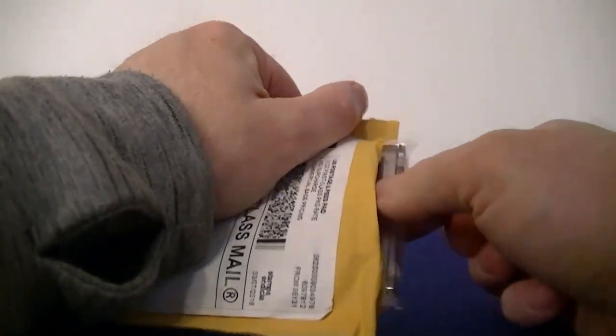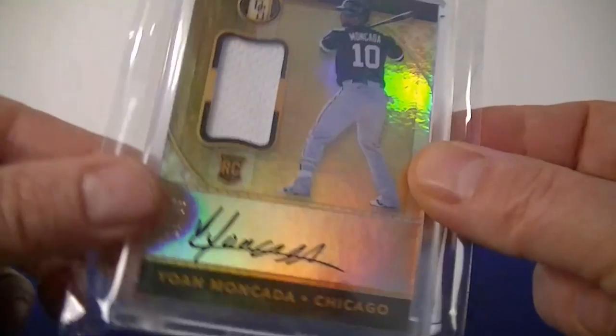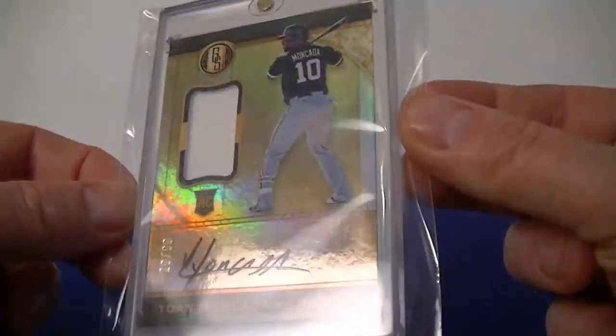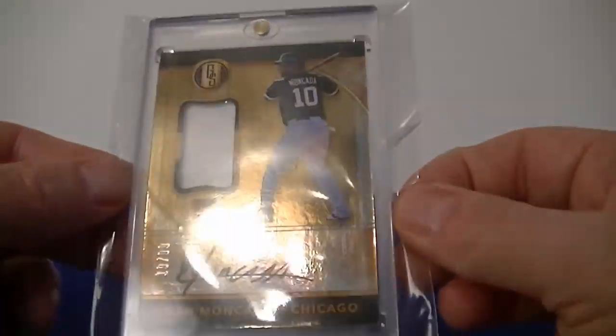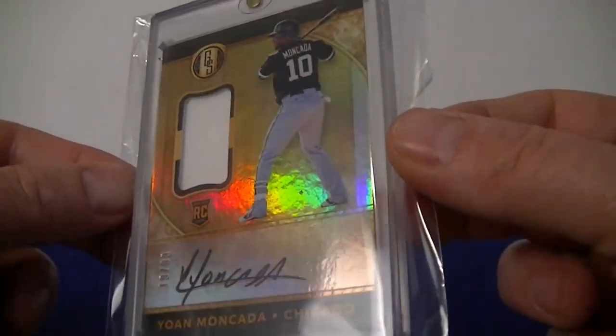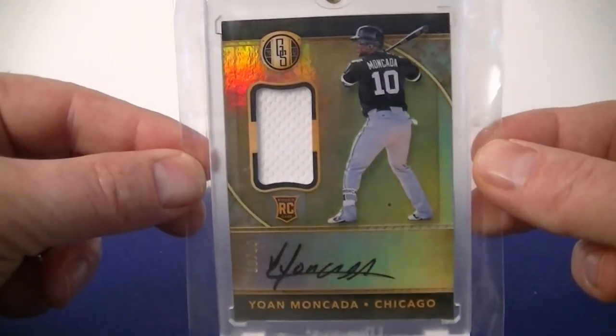No idea what's in here... it's gold! A Makata from Gold Standard autograph jersey, numbered 19 out of 99. Not a huge hit but not bad — pretty happy with that. I think it's around a $30 card, so I didn't quite get my money back, but it's a pretty good-looking card. Pretty cool.